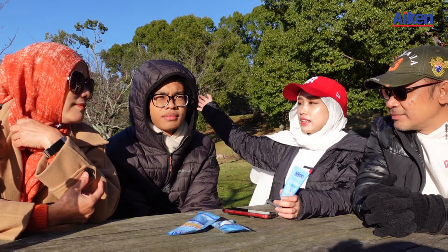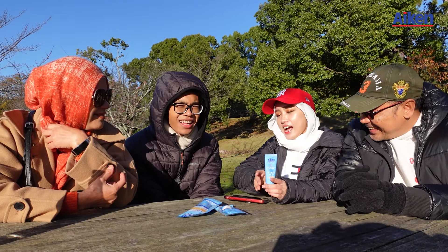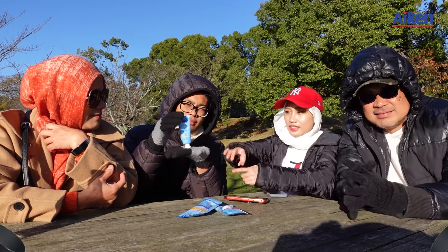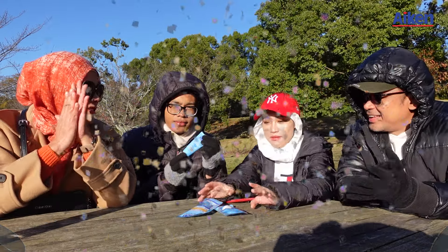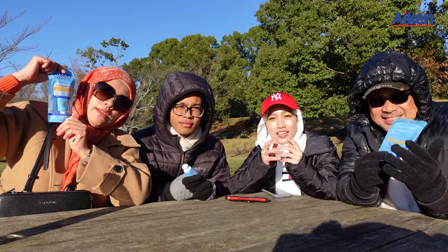But because Akmal is today's winner — I think so, no one's giving score — Akmal has won this Aiken Prebiotic Sunscreen. Congratulations! Yay! But since I pity you guys, we'll also give you one each. Yay! Yeah, thank you so much. I love you.